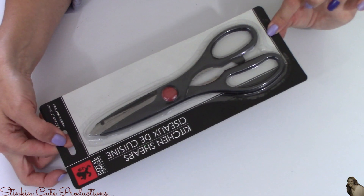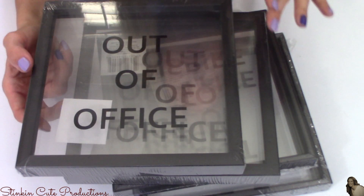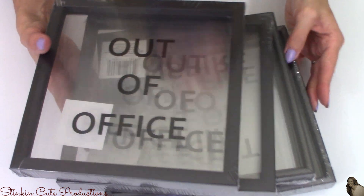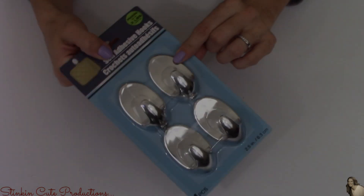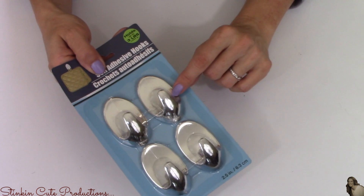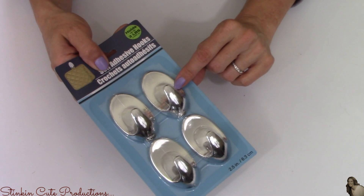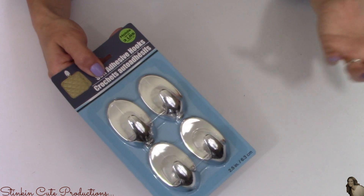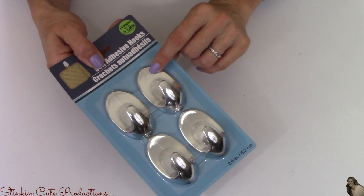Also picked up some kitchen scissors. I picked up eight of these frame decor pieces that Dollar Tree has been carrying the last few months, because I have two upcoming DIYs using these. Another four-pack of these self-adhesive chrome hooks — the last time I hauled these, a few people told me they had a really bad experience, but the ones I got worked amazingly, and that's why I picked this set up again.